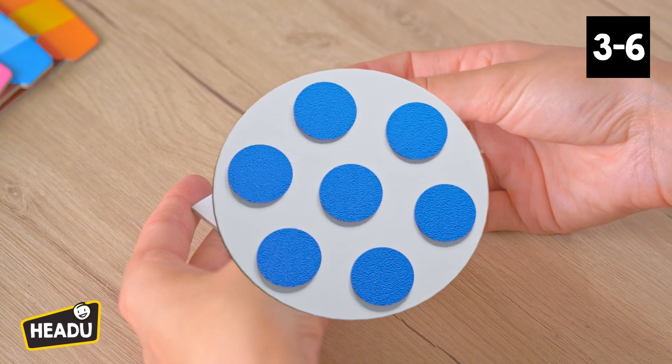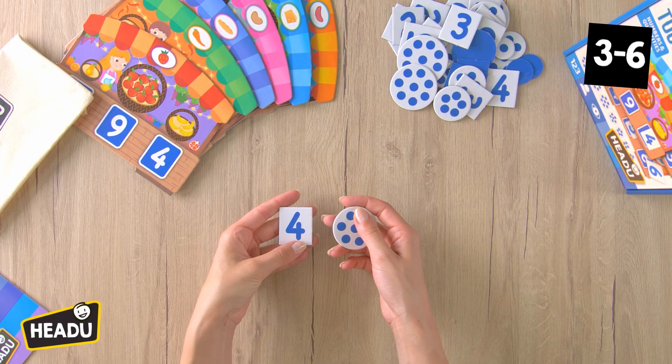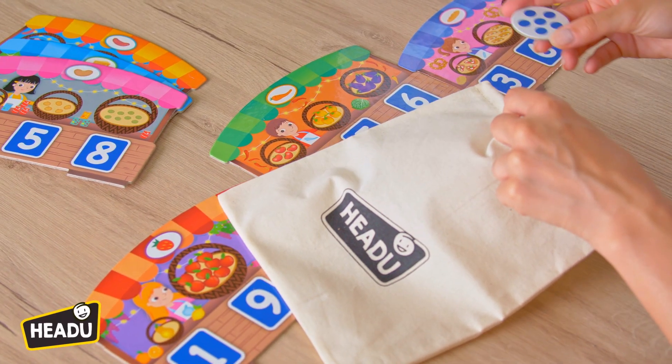Use the tactile tokens and tiles to observe, touch, and recognize quantities. Put everything in the bag. Come on, let's play — touch and draw what you need to win.